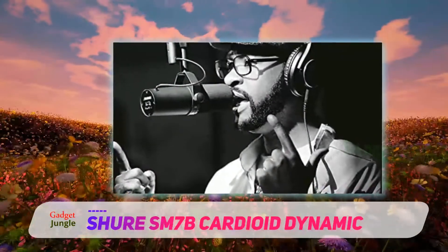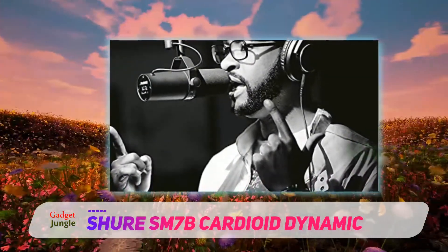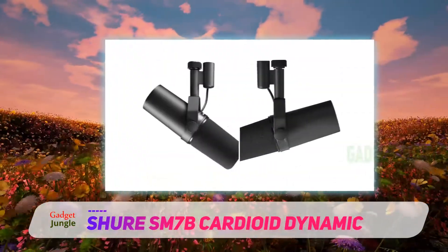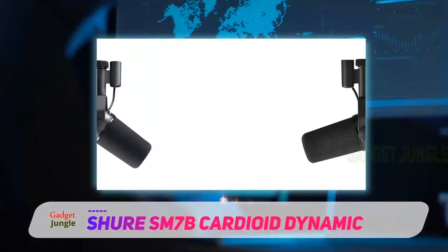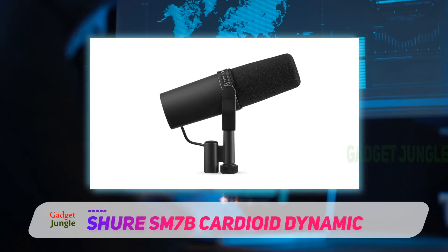Shure makes especially durable microphones and this dynamic mic is no exception. While it is primarily used in the studio, the SM7B can be used for live performances as well, although it may not be as sturdy and equipped for the road as some of Shure's other mics.